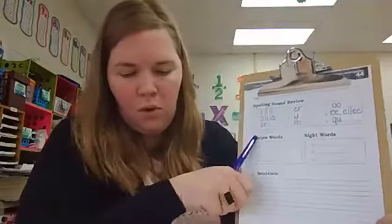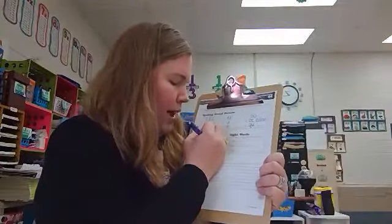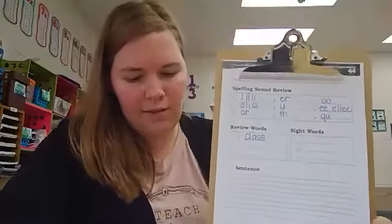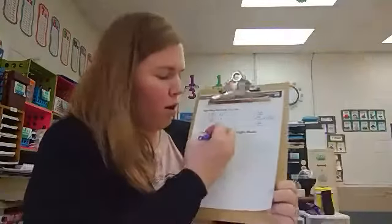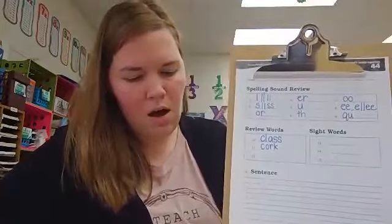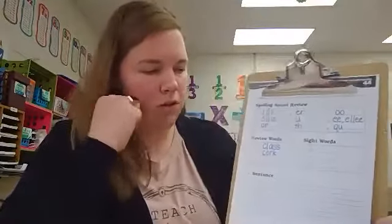Under the review words, we will practice spelling. Number ten, spell the word class. Class is spelled c-l-a-s-s. Number eleven, spell the word cork. Cork is spelled c-o-r-k. There is a consonant sound before the c, so we just need k.